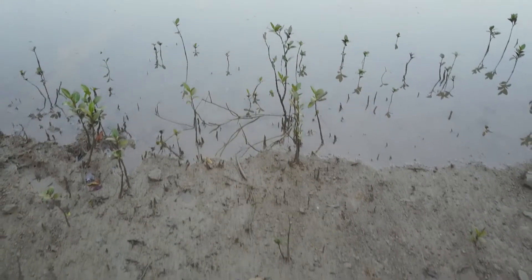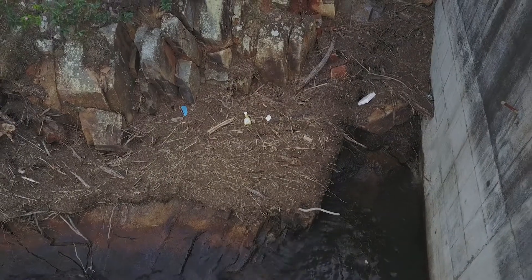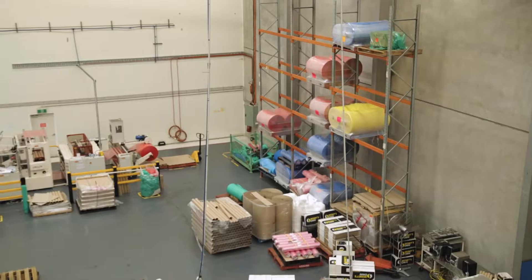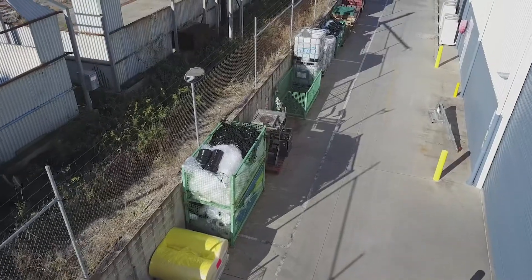Some major supermarkets do have recycling bins designed for soft plastics, but unfortunately a supermarket can't manage itself — it's up to the person with the plastic in their hand to make that decision. Unfortunately those decisions aren't being made with sustainability in mind, and I really want to question the system where this amazing product is being made but not being treated the way it should.